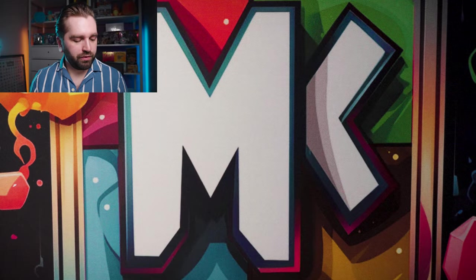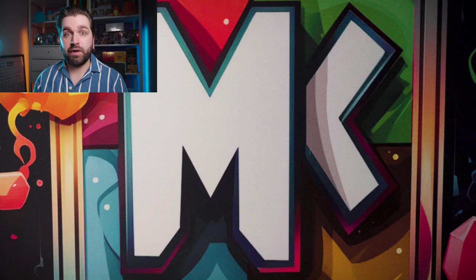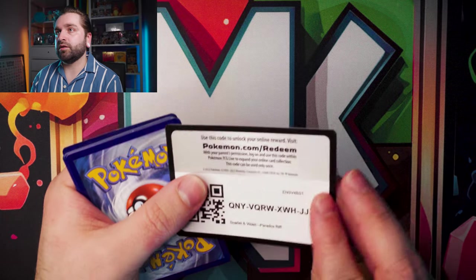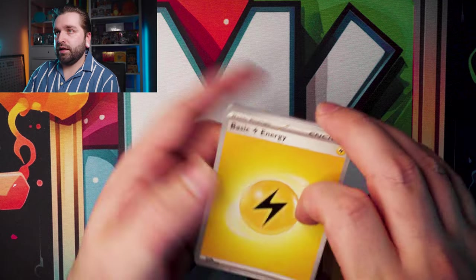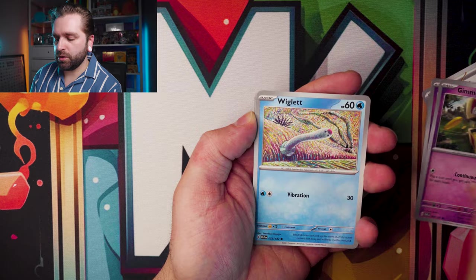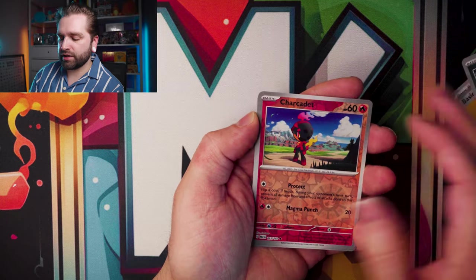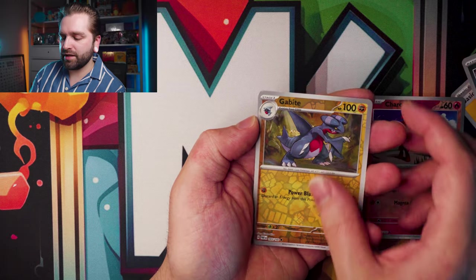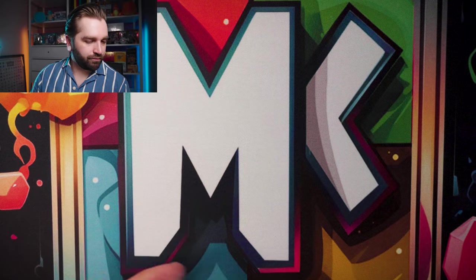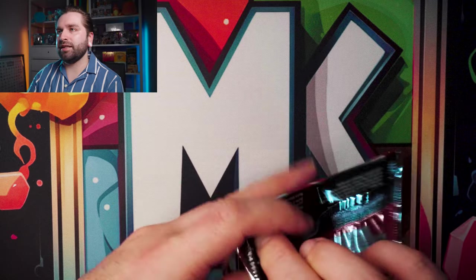Let's go ahead and open some of these up, starting with the Paradox Rift. We start off with an electric energy, Flittle, Trubbish, Gimmighoul, Wiglett, Gliscor, Absol, Samsara. We've got a reverse Charcadet, reverse Gabite, into a Porygon Z. No hit on the first pack, but that's fine — we've got plenty of packs here.